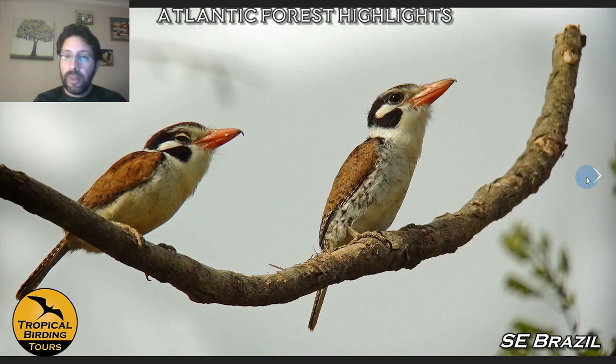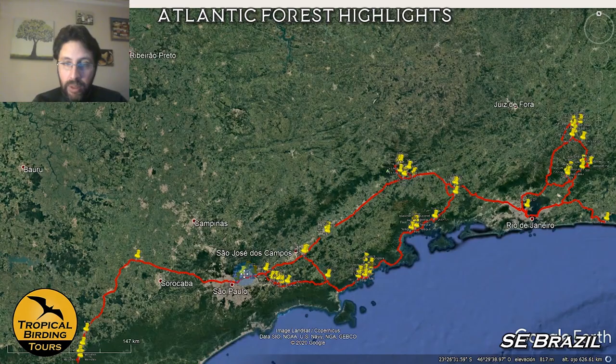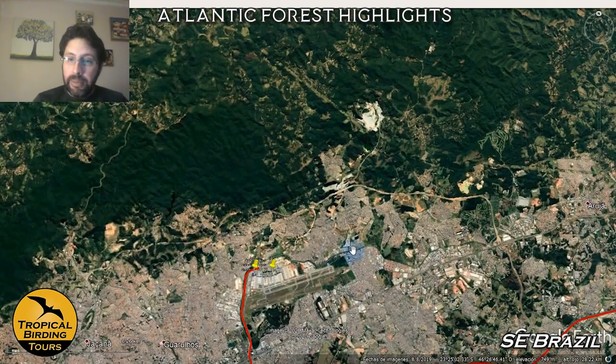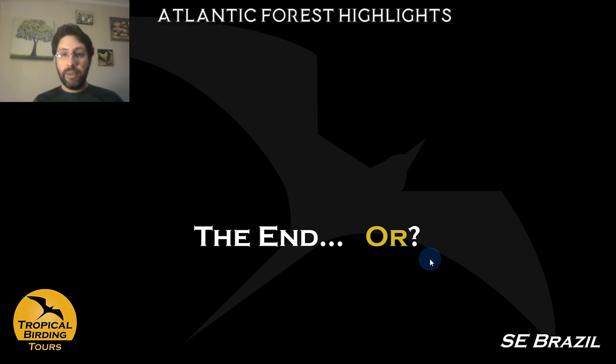We are about to finish the tour, and we leave the white-eared puffbird until the end. Just like that, we finish the tour, taking a long ride of about four hours back to the big city of São Paulo — the tour ends at the airport of Guarulhos where we say goodbye. This is a short tour that is a great complement to the Pantanal. If you haven't seen that virtual tour, please go ahead and watch it. Together with southeast Brazil, we link these two regions together. I hope you have enjoyed this tour — come with me whenever you have a chance!